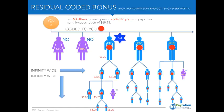Again, those are a lot of residual coded bonuses, but this time they're paid monthly. So if you build a team of hundreds to thousands, you multiply that by $3.20 a month — that's a tremendous amount of residual income from our residual coded bonus program.